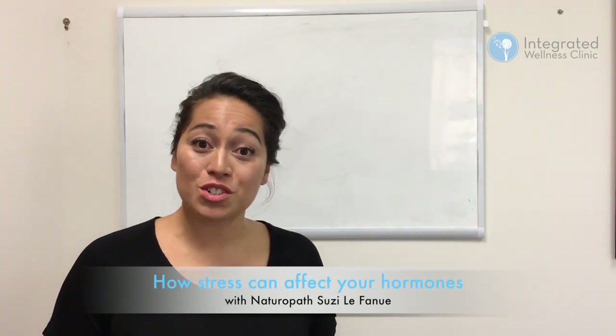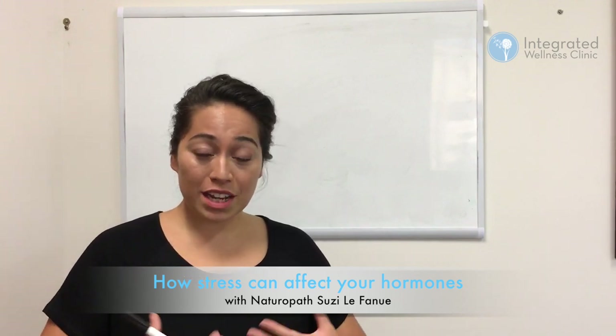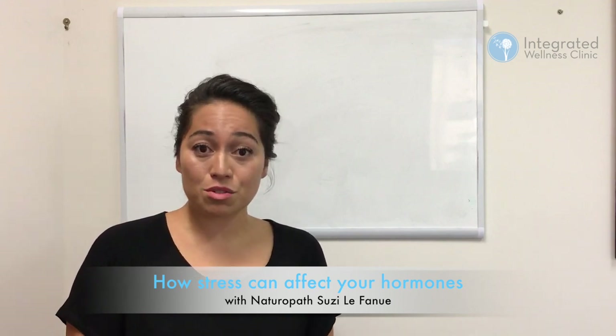This short clip is just to go over the effects of stress on hormone imbalance, otherwise known as a pregnenolone steal. When somebody undergoes a lot of stress — whether that's psychological or physical — their body releases a hormone called cortisol.